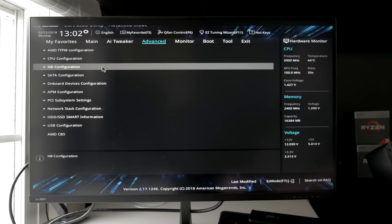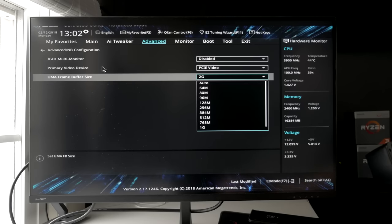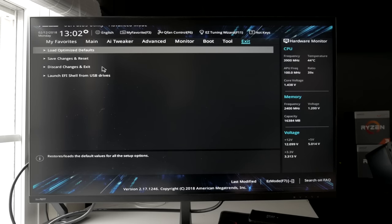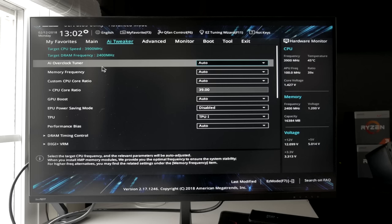I did increase the video memory allocation to two gigabytes. By default, motherboards set it to one gigabyte, but you can go in and tweak it up to two gigabytes. Honestly, the performance difference is negligible — I only saw a change of about one to two FPS at most. But your mileage may vary if you play more memory-intensive games.